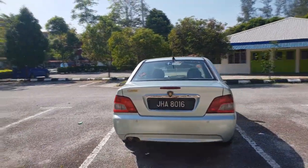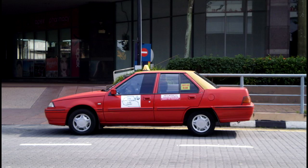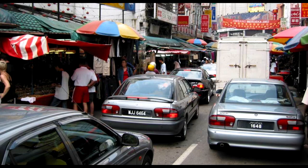In 2000, Proton was dominating the market. Everywhere you see on the road, it's Protons, Protons, another Proton. Hail a taxi, it's a Proton. Look on your left and your right, it's a Proton. They held the majority of the car market share with sales reaching more than 200,000 in 2002.